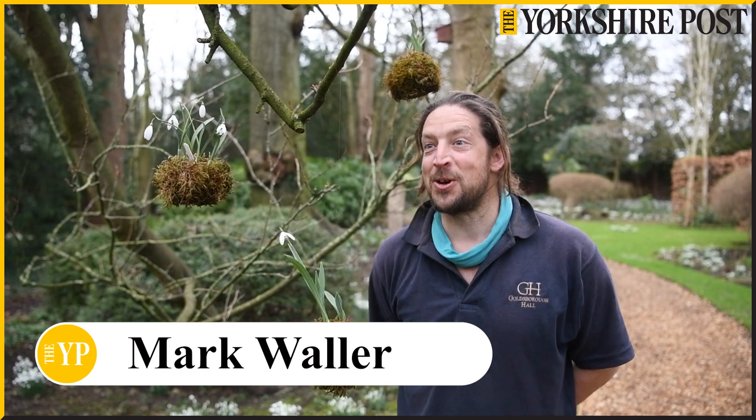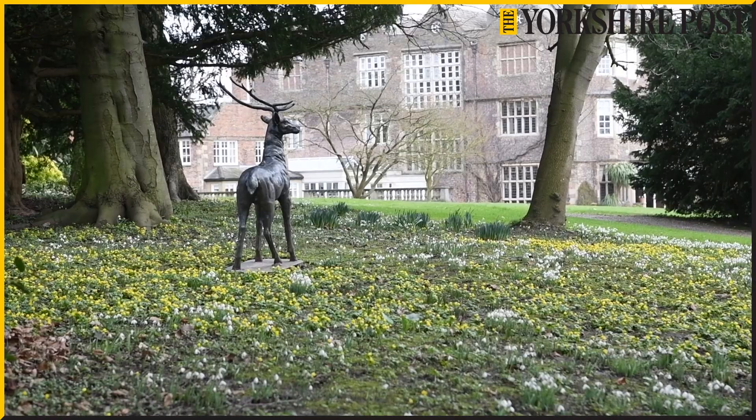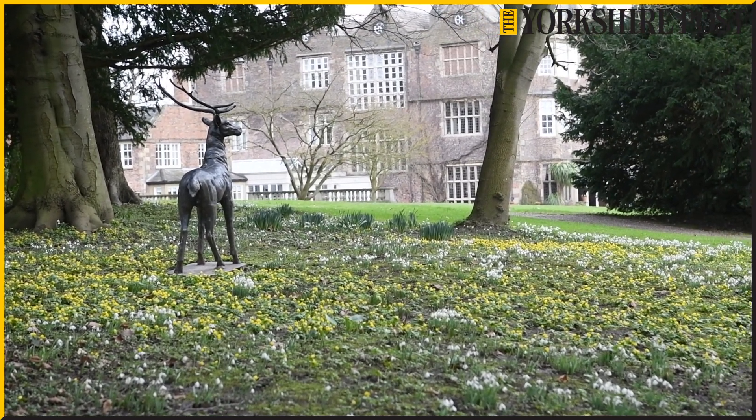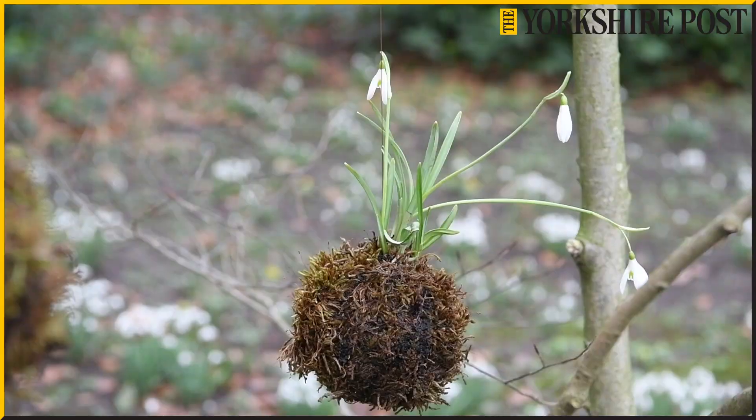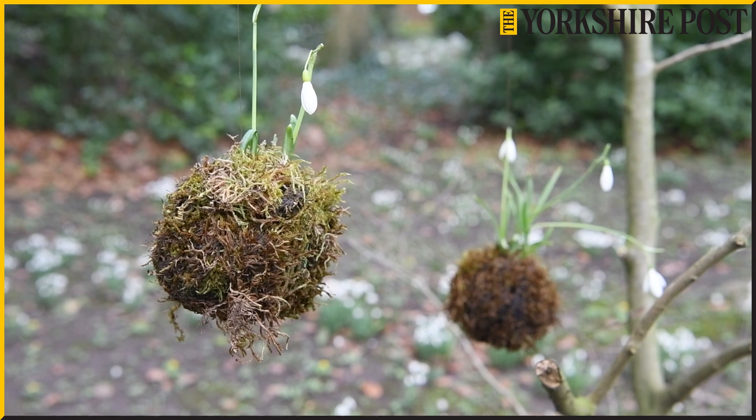Hi, I'm Mark Waller, I'm the head gardener at Goldsborough Hall and we're celebrating the wonders that are snowdrops. Here at Goldsborough Hall we have a huge galanthus woodland with over 140 different types and we are opening our doors to the general public this coming Sunday the 4th and then two weeks later on the 18th.